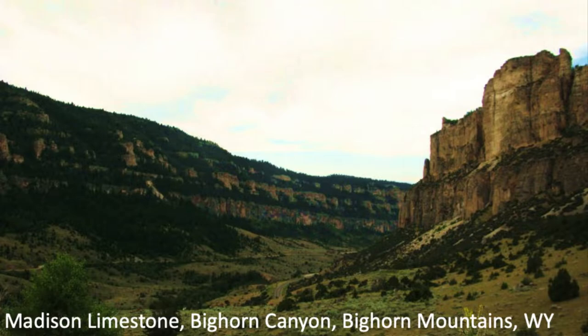In the Bighorn Mountains in eastern Wyoming, there is Bighorn Canyon where the Madison Limestone crops out again. The lowest unit visible on the right-hand side is probably the Bighorn Dolomite, with the Madison above it — massive carbonate from Ordovician time for the Bighorn, and Mississippian age for the Madison. You can imagine the entirety of Laurentia looking like the top of the Great Bahama Bank during the Mississippian.